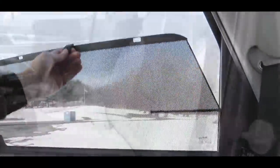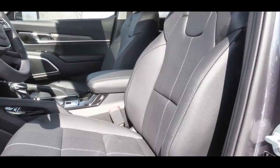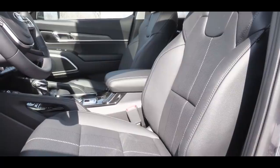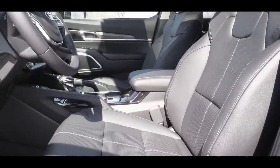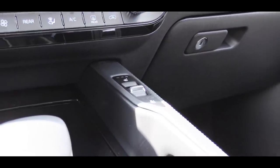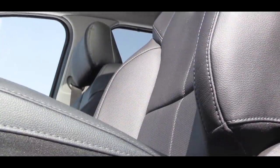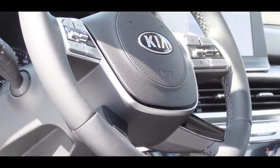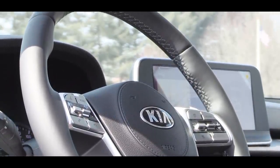Up front, leatherette surfaces come standard. The S trim adds a power driver's seat with two-way power lumbar support and heated front seats. The EX adds leather surfaces, a power adjustable passenger seat, and ventilated front seats. The buttons for the ventilated and heated seats are elevated above everything — a pretty cool design touch. The SX adds memory settings as well. The tilt and telescoping steering wheel comes leather-wrapped standard on every trim, and heated on the EX and SX.